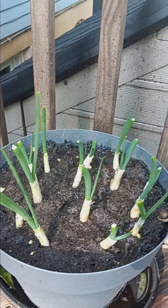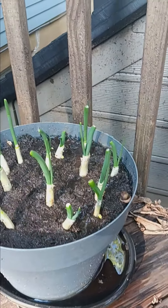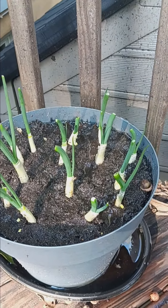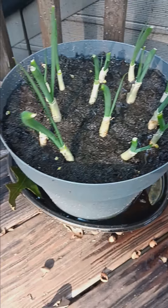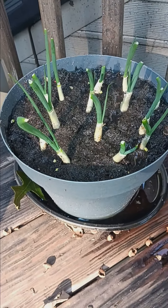Spring onions, definitely growing at a rapid rate, looking very, very good. Like I said, if you've been keeping up with the videos, you'll see where they were when I first put them in versus where they are now. Looking very good, very, very good. Can't wait to harvest them.